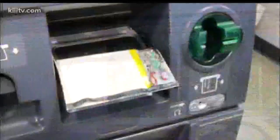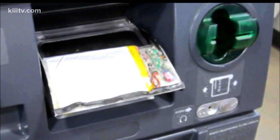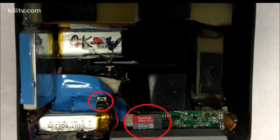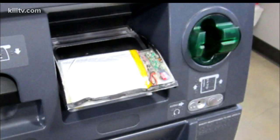All three of the devices were overlay-type devices that were custom-made to quickly attach to specific makes and models of the ATMs with double-stick tape. All three of the devices contained memory cards, download ports, and a pinhole camera that was aimed at the keypad to capture PINs as customers entered them.